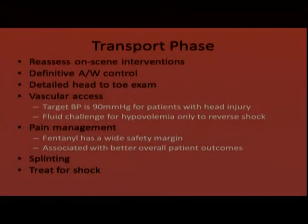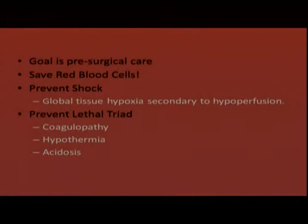During the transport phase, do splinting for fractures and dislocations, and treat for shock. The goal really is pre-surgical care — save every red blood cell, as they transport oxygen and prevent shock. Shock is global tissue hypoxia secondary to hypoperfusion. For a patient in profound shock, secure the airway and ventilate with a BVM to increase oxygenation. Prevent the lethal triad: coagulopathy, hypothermia, and acidosis — these compound each other.